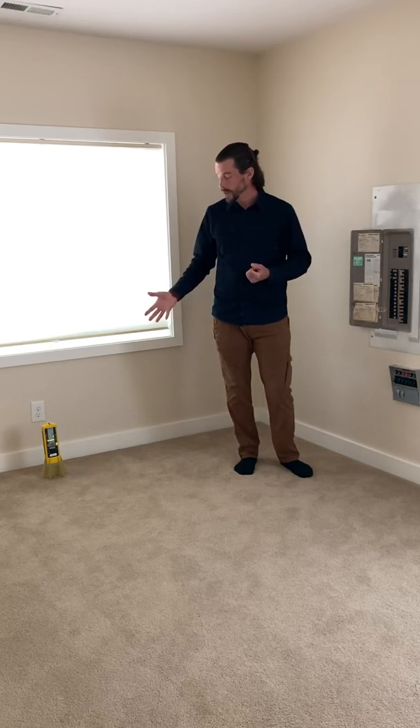So thank you for tuning in. If you have questions about your home and your environment, I'd love to chat. Give us a look on the internet and reach out as soon as you are able.